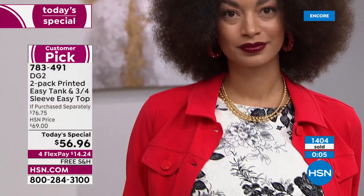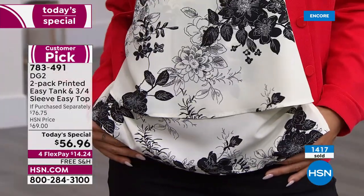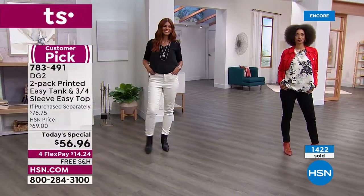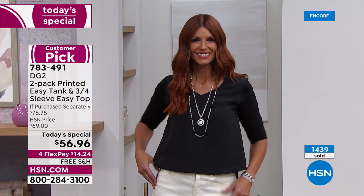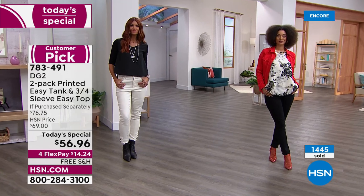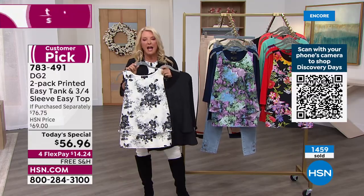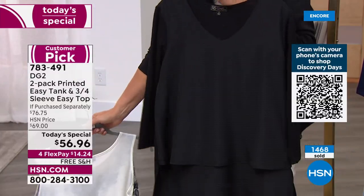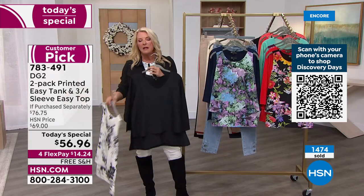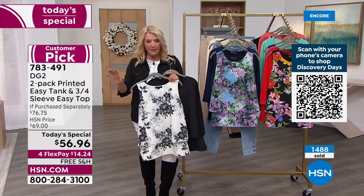They never pill and they travel brilliantly — pack up like nothing. Anytime I go on vacation I have at minimum two easy tanks because it's just the easiest, smartest solution, whether I wear it on its own or layered underneath something else. For those of you who understand the obsession, you're already ordering. Heads up: if you want the black combination — the most popular by far — don't wait. A fabulous black top you'll wear with everything and feel great in, plus that elegant and easy print.